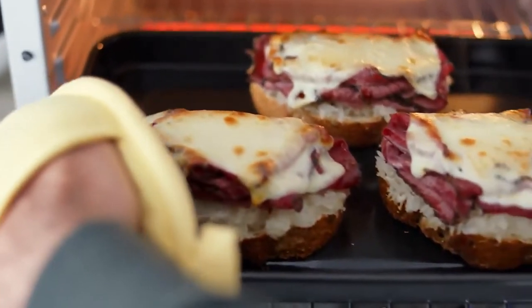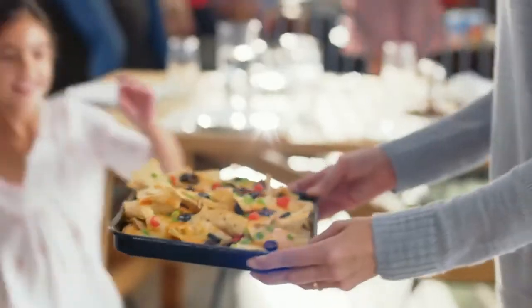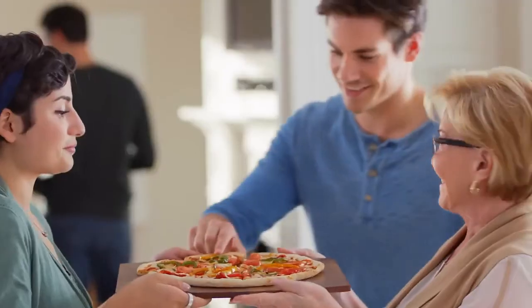So that's it for the best toaster ovens of 2022. Like, comment, and subscribe to receive notifications about our latest videos.